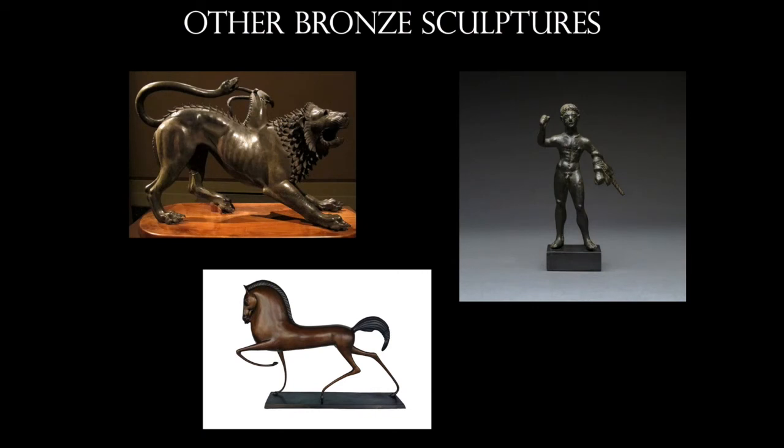We have a few bronze sculptures that survive from the Etruscan age. The one on the lower left is really awesome — it almost looks like an art deco period sculpture.